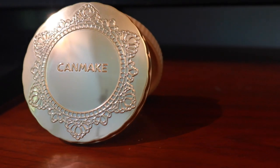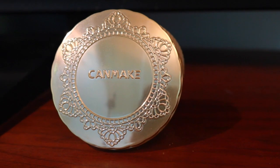I recently picked up the Canmake Marshmallow Finishing Powder after reading so many amazing reviews online and just wanting to try more Asian products and support more Asian brands. This is not really a first impressions, just because I did swatch and play with it a little bit yesterday — you know, I got to check for allergic reactions.